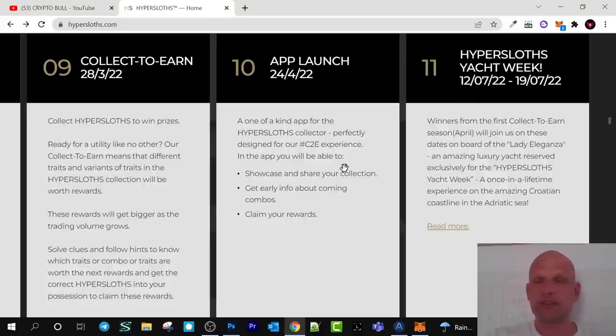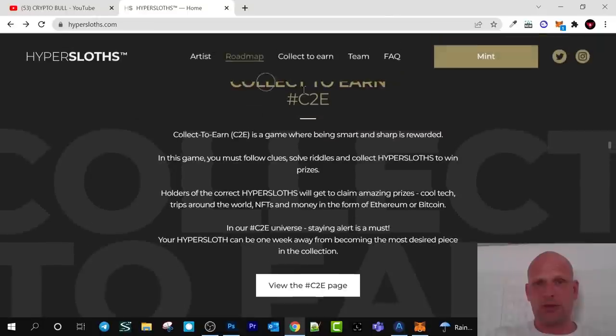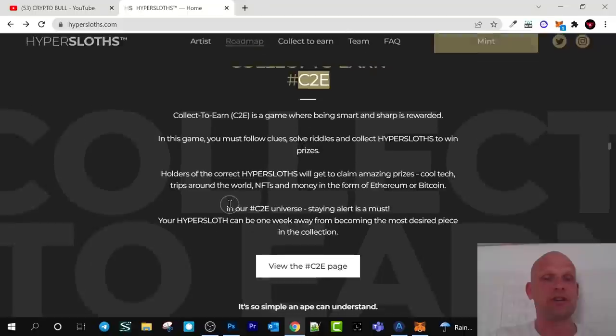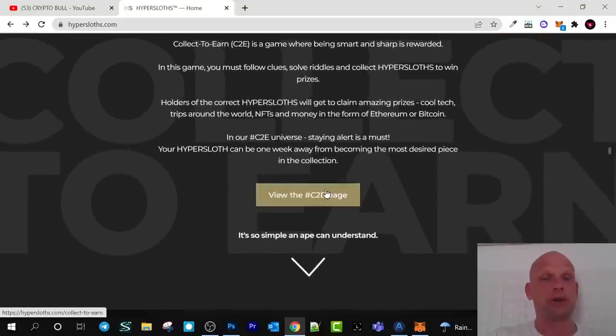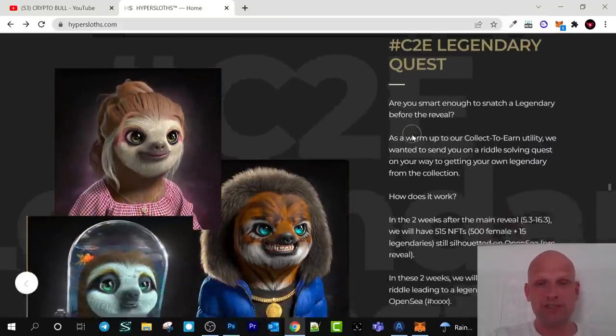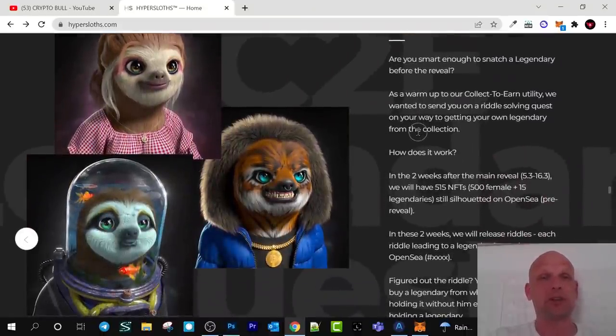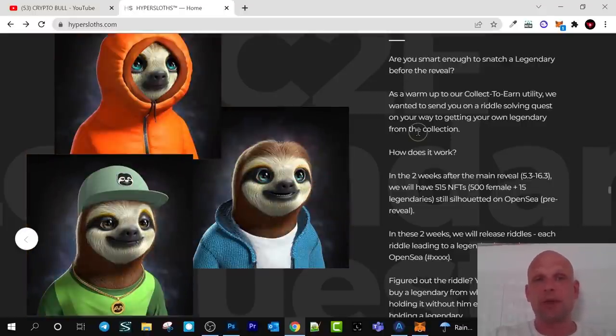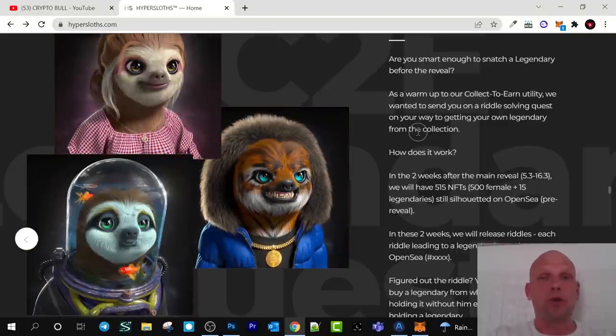As always, if you are interested in any project, go and check it out for yourself. Collect-to-earn is the main concept behind this game — a game where being smart and sharp is a reward. There is also a video showcasing how collect-to-earn works and how you can get these rewards via the legendary quest. People with these NFTs will be able to participate in different airdrops and also have a chance to win a trip all around the world.